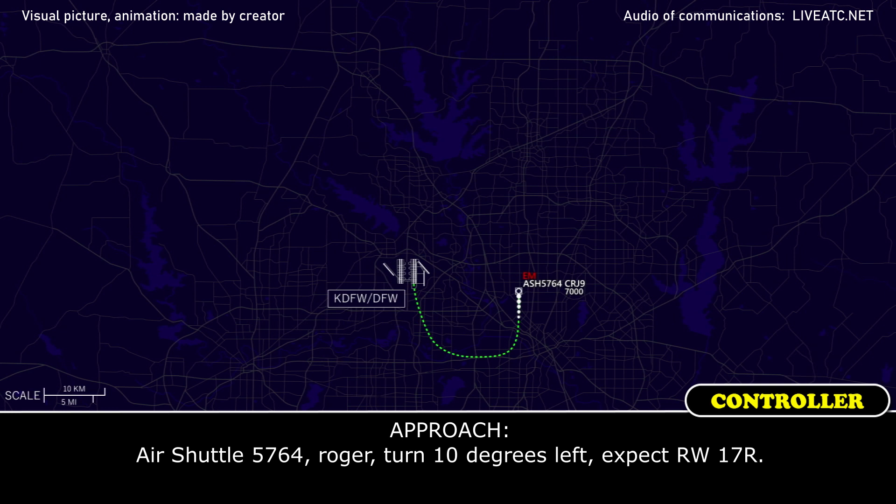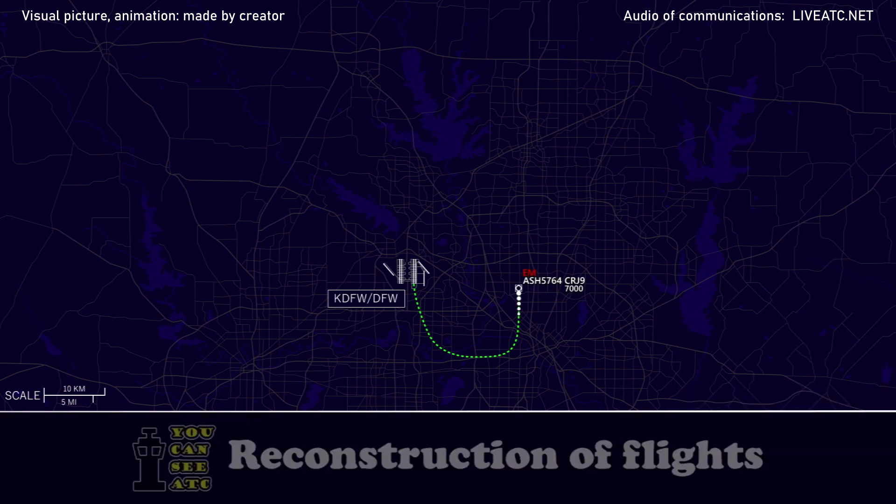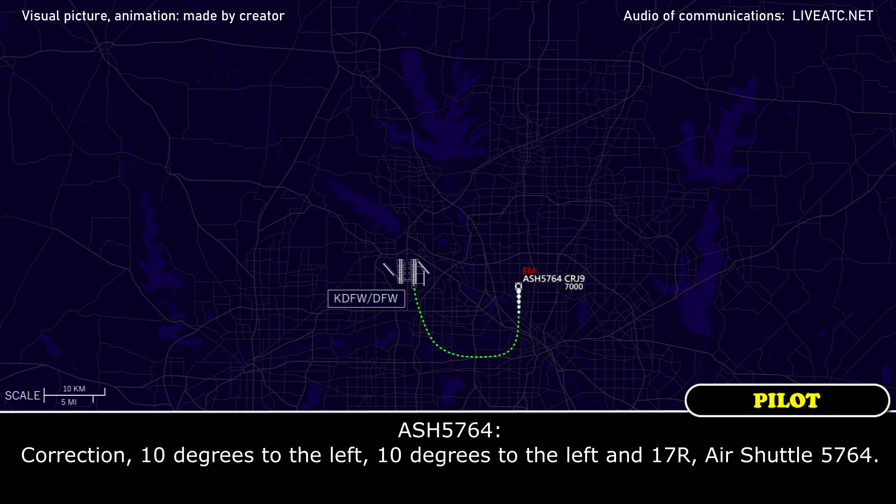Air Shuttle 5764, roger, turn 10 degrees left, expect runway 17 Right. 10 degrees left, 17R, Air Shuttle 5764. Air Shuttle 5764, just to make sure, that was 10 degrees left. Correction, 10 degrees to the left, 10 degrees to the left, and runway 17 Right, Air Shuttle 5764.